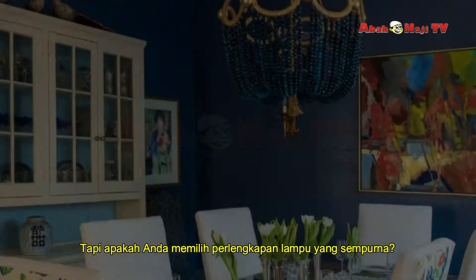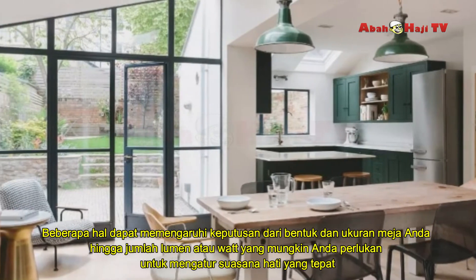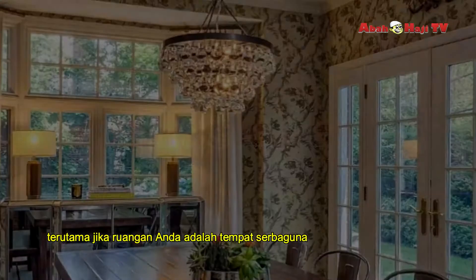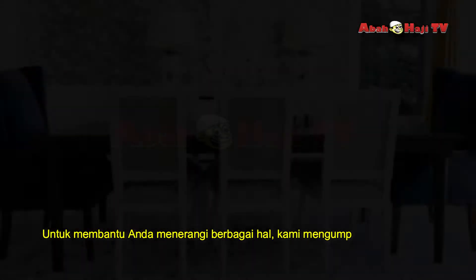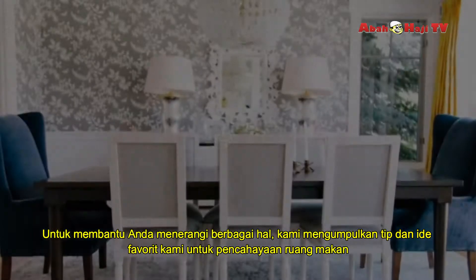But how do you choose the perfect light fixture? Several things may impact the decision, from the shape and size of your table to the number of lumens or what you may need to set the right mood, especially if your space is a multi-use spot for various activities like crafting or homework. To help you illuminate things, we gathered our favorite tips and ideas for dining room lighting.